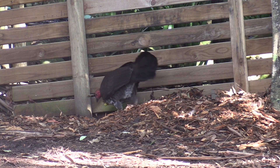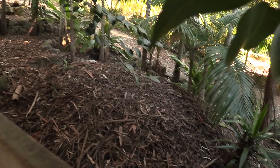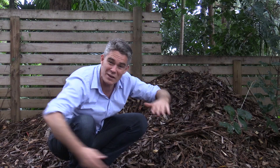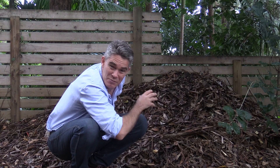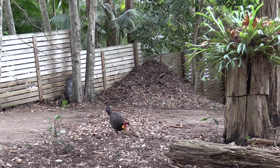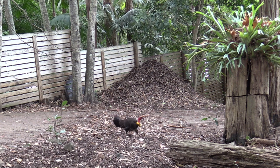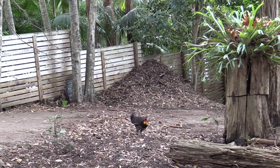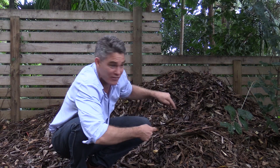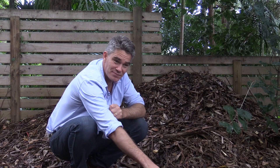A brush turkey a few months ago started building a mound on the other side of this fence. These mounds are like four meters wide and a meter high, but the problem is it ran out of material. So what he did was come over to my place and started dragging all the material out of my gardens, across my driveway, to get to his mound — but there's a big fence in the way and he hasn't been able to get any of his stuff to his mound.